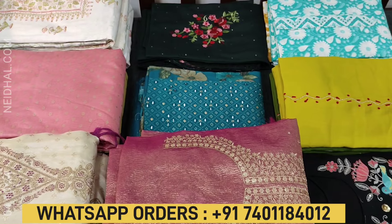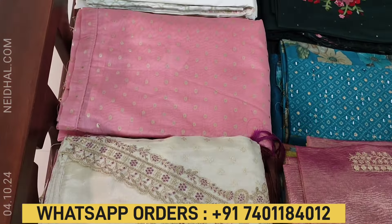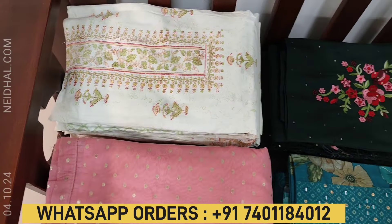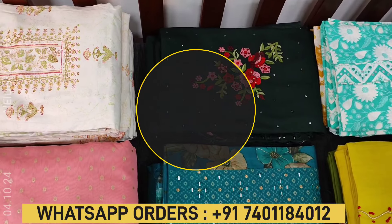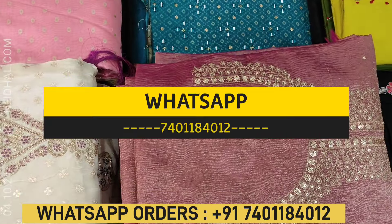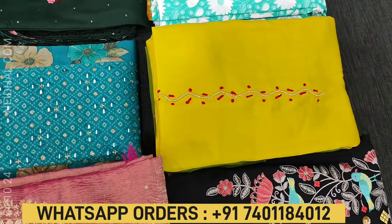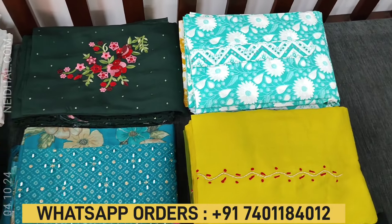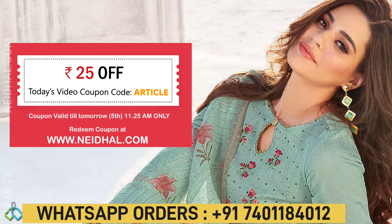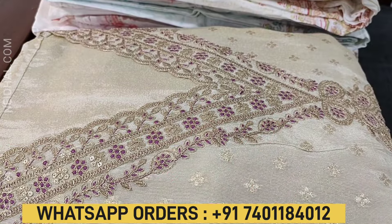Hello viewers, welcome to Neidhal Online. In this video we will be seeing nine designs in designer, regular, and fancy dress materials, price ranging from 979 to 2199. All these products will be available on our website neidhal.com from 12 noon onwards. You can place your order directly from the website or through WhatsApp. Please note there will be slight variation in color due to the lighting used for videography, so kindly consider the pictures posted on the website for reference.